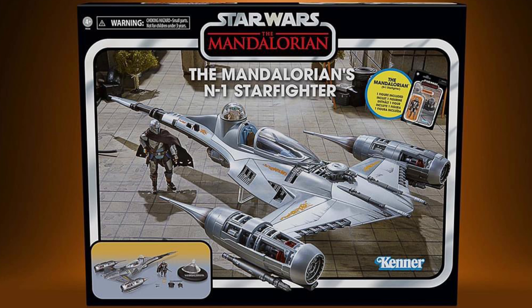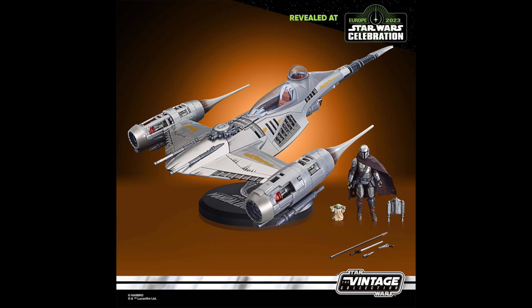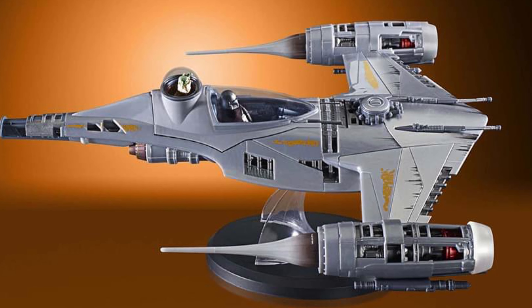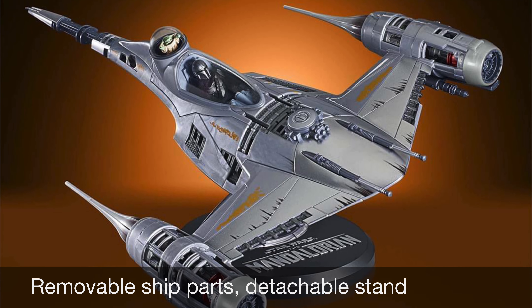And finally in the Vintage Collection, this is the Mandalorian's N1 Starfighter. This one's a long time coming since it first appeared in Season 2 of The Mandalorian. It does look great and it comes with two action figures — you get Din Djarin and Grogu. Din Djarin comes with the Darksaber along with the Beskar Spear. It looks great.